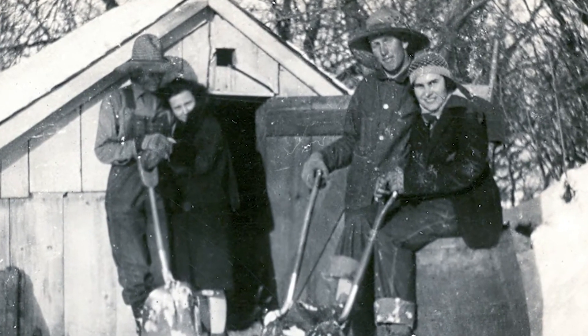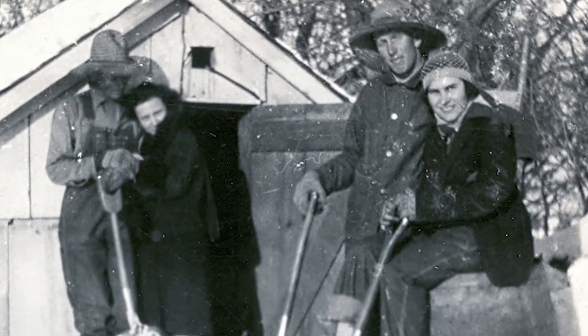In a good year, they would have enough ice to last them to the 4th of July. And having ice on the 4th was really important because without it, there'd be no homemade ice cream.